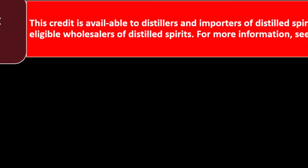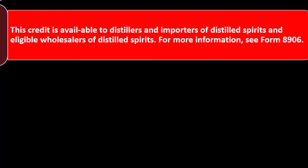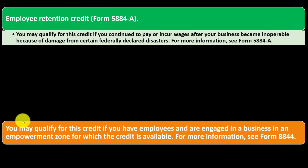Distilled Spirits Credit — Form 8906. This credit is available to distillers and importers of distilled spirits and eligible wholesalers of distilled spirits. For more information, see Form 8906.